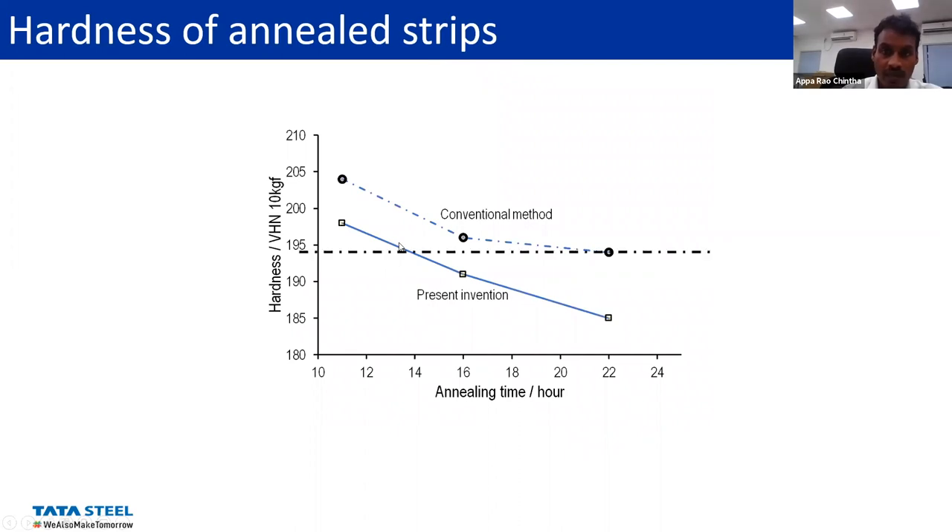We then took the hardness values. The expected hardness for cold rolling is about 190 to 195 HV. In the conventional one, it is heat-treated and spheroidized until values around 195 are achieved. With the present work, the same hardness values can be obtained within 14 hours. So there is a huge time saving — about 20 to 30% — for this spheroidization.